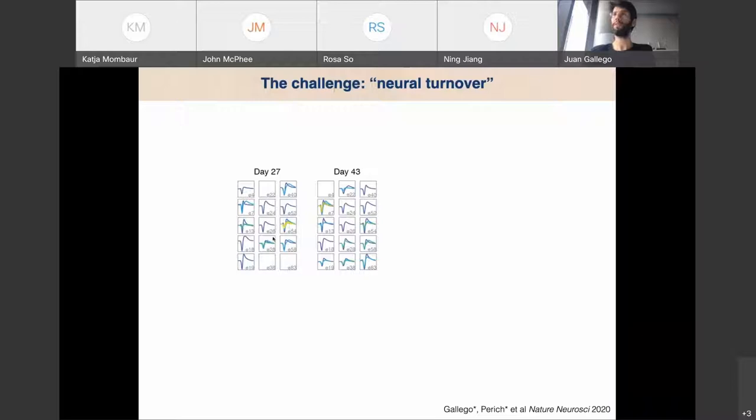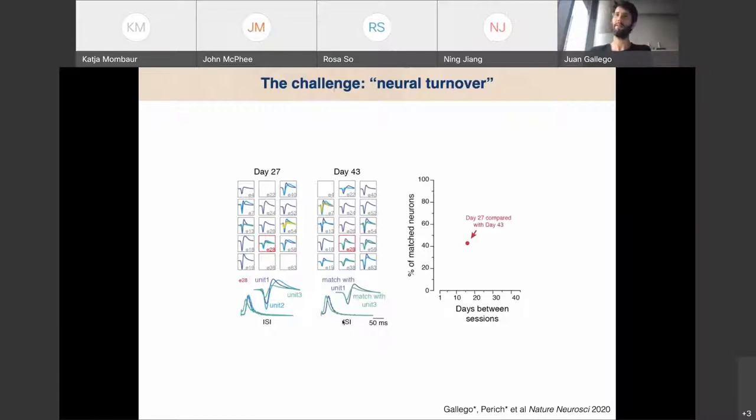These are the exact same electrodes, and I'm plotting the action potential waveform of each neuron in each of these 15 electrodes out of 100. By quick visual inspection, you see that the electrodes highlighted in yellow only have neurons in one of the two sessions. Using methods from Nicole Hadzopoulou's lab to match neurons across days, we could match some neurons but found others that differed. After a couple of weeks, half of the neurons we're recording from are different. After a month, basically all the neurons are different — this has been known in the community for decades.